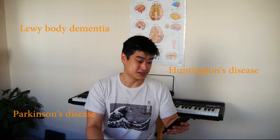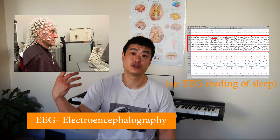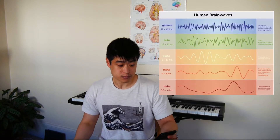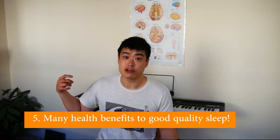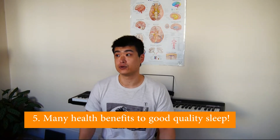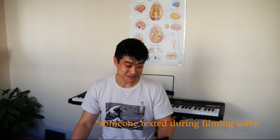Those plaques are also seen in other forms of dementia like Lewy bodies, Huntington's disease, and Parkinson's disease. Number four: if you attach electrodes to someone's head in an EEG, we now know that during sleep the brainwave state — the electrical activity in the brain — is called the delta brainwave state. And number five: sleep is generally essential for health, as poor sleep has been linked to cancer, dementia, heart disease, and many other conditions.